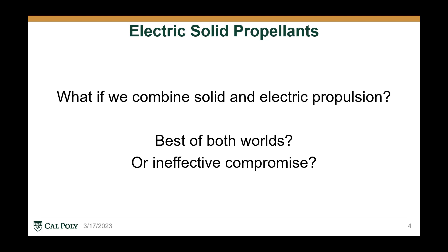Now, what if we could combine the throttle control and restartability of electric propulsion with the simplicity and high thrust of solid propellants? Would it result in a super propellant that takes the best aspects of both, or be an ineffective compromise between the two?